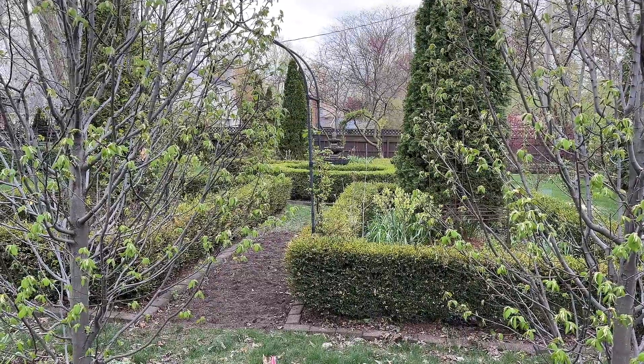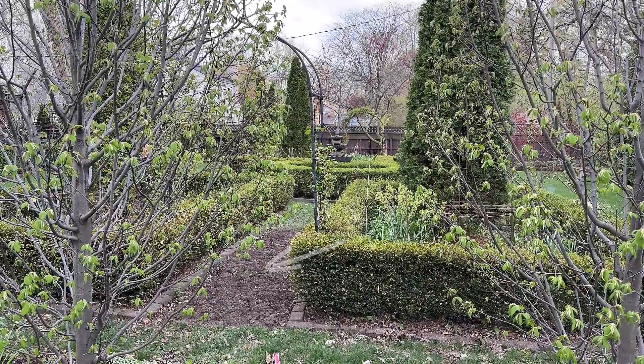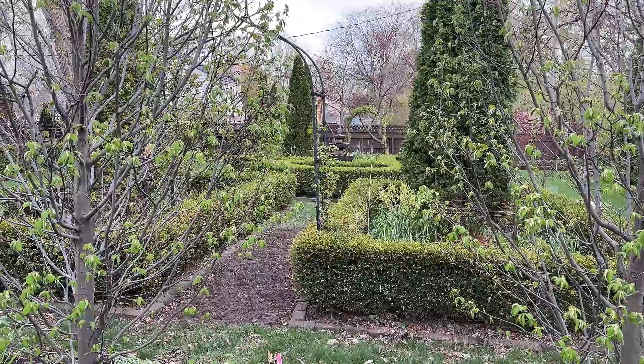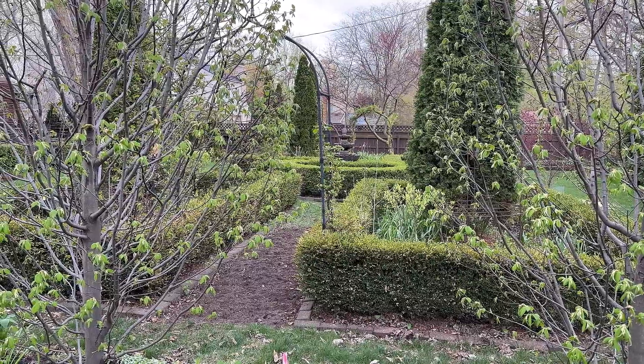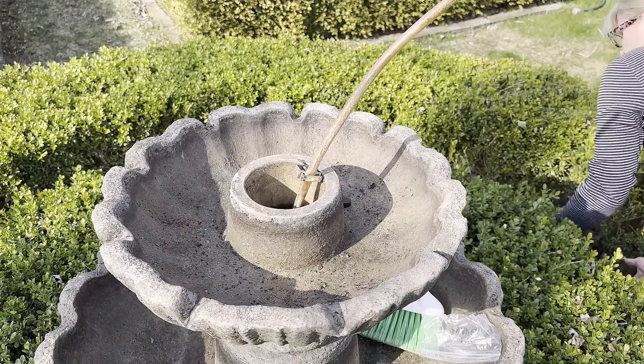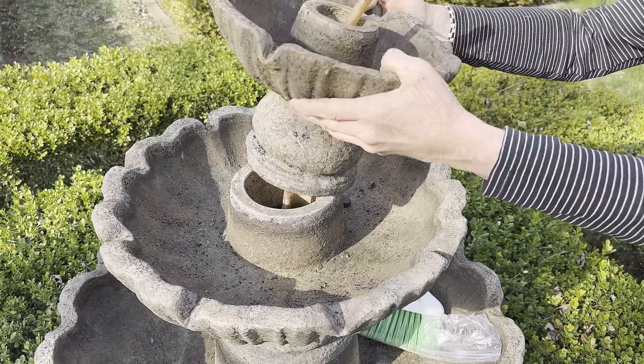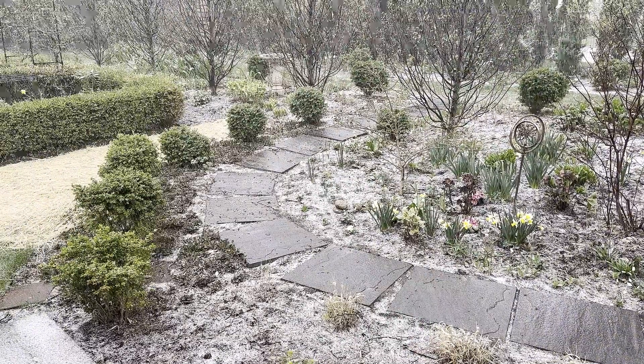One of my spring projects is just reseeding this small section of turf here because it is in a really bad state, and then in the background you can see I have uncovered, untarped the fountain. And as is true all the time, every time I take the tarp off, I think within two days it snows, so it happened again this year, which is just hilarious.